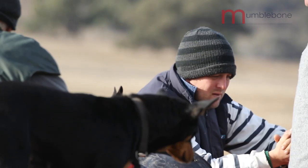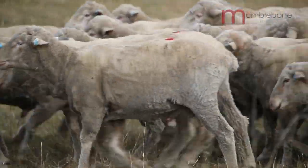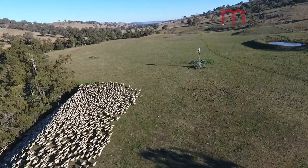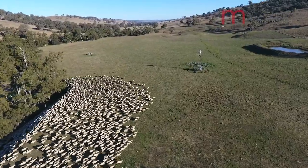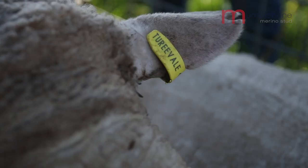There's been significant benefits for us in that our micron has dropped and been more consistent. Our lambs cut about 17.2 micron, and the broadest sheep we cut on the property — our five-year-old ewes — they cut about 18.4.